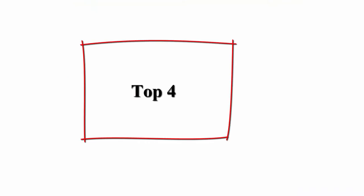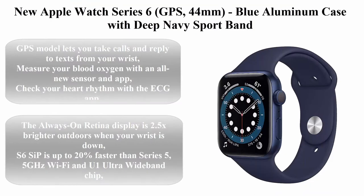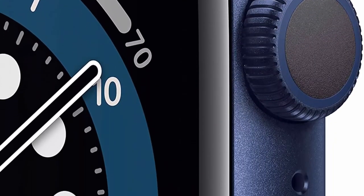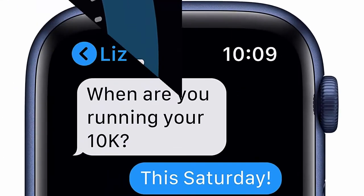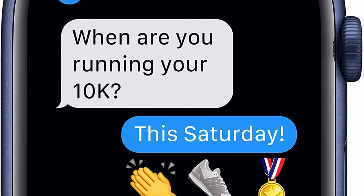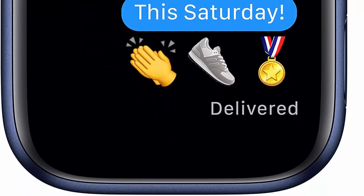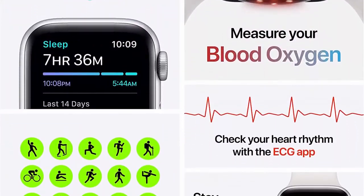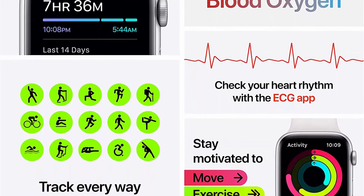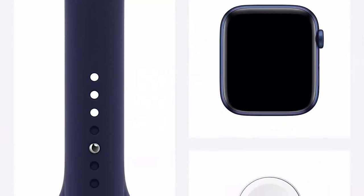Top 4: New Apple Watch Series 6, GPS, 44 millimeters, blue aluminum case with deep navy sport band. Lets you take calls and reply to texts from your wrist. Measure your blood oxygen with an all-new sensor and app. Check your heart rhythm with the ECG app. The always-on Retina display is 2.5x brighter outdoors when your wrist is down. The S6 SiP is up to 20% faster than Series 5, with 5 GHz Wi-Fi and one Ultra Wideband chip. Track your daily activity and see your trends in the Fitness app on iPhone.